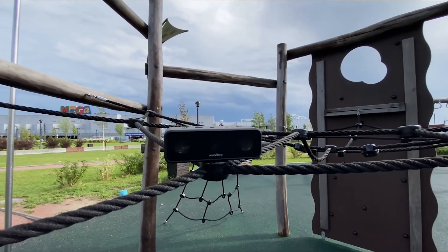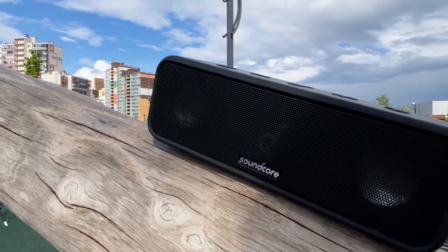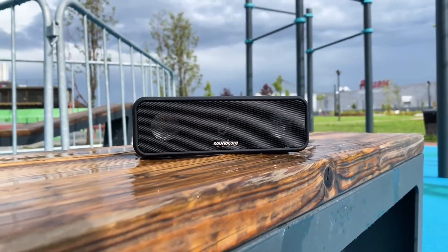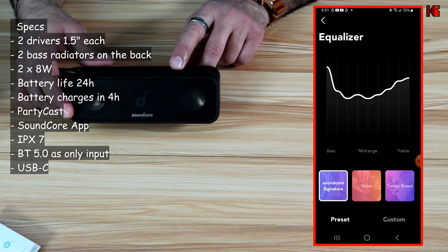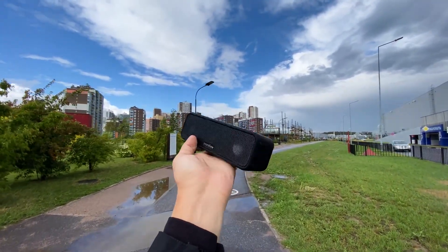That makes it the speaker with the longest battery life on our list. The Soundcore Anker 3 is equipped with advanced driver technology, delivering crisp, clear audio that elevates your listening experience. Immerse yourself in rich, dynamic sound, whether you're indoors or outdoors. With features like PartyCast, BassUp, and a custom EQ app for personalised sound settings, you can tailor your listening experience to suit your preferences and enjoy music how you want it.